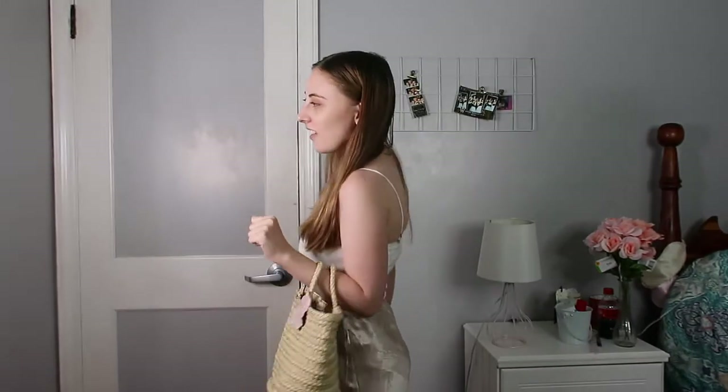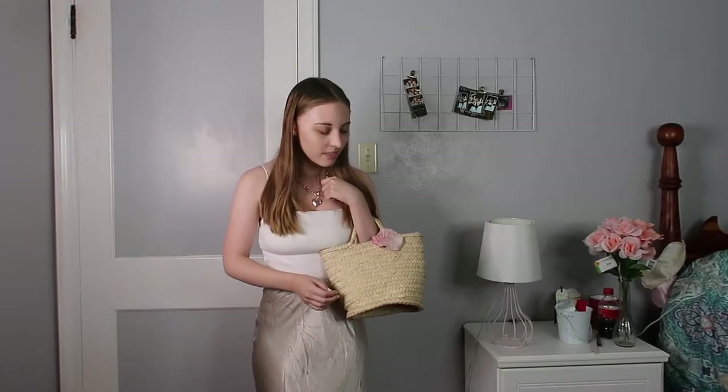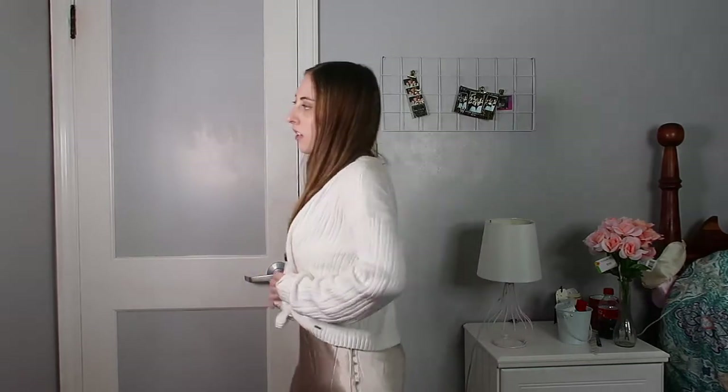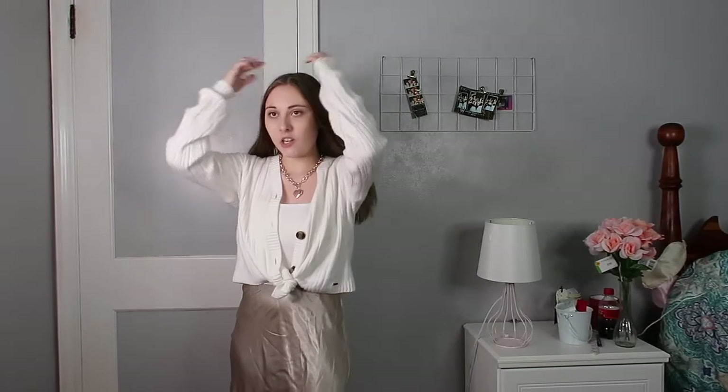I actually think this satin skirt also goes with this bag — I didn't think the more fall-ish colors would work with the straw bag, but I think it really does. Everything I got just goes well together! This sweater is one of the last things I bought recently. It's really comfortable, it's from Hollister, and it already has a tie at the bottom, which I haven't really seen in sweaters before. That's great because it keeps the cardigan from looking too baggy on me. You can wear it off the shoulder, open, or buttoned up.